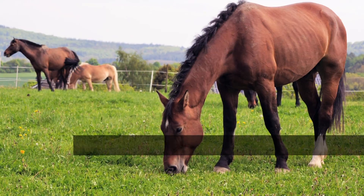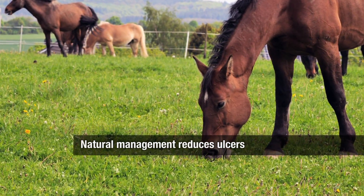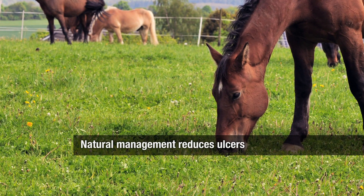So if you can, don't cause ulcers in the first place. By making the environment as natural as you can for this animal — he's a grazing animal, he needs to be social, he needs to be out if he can — you can pretty much stay away from ulcers and not have the problem.